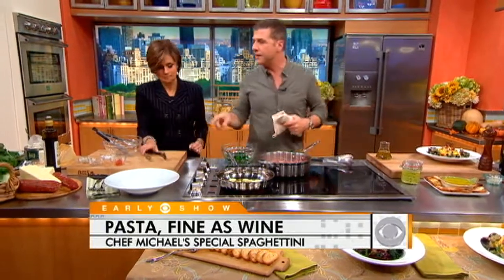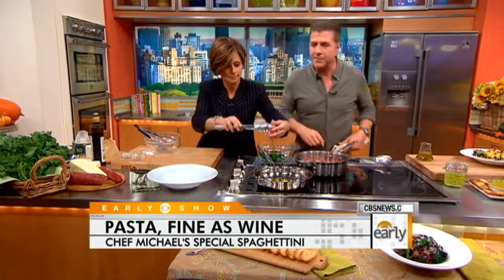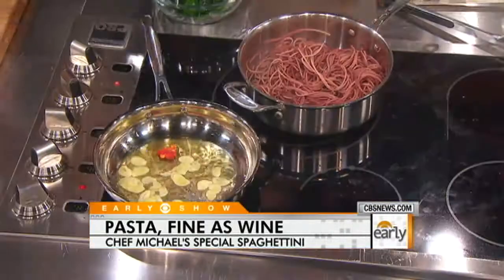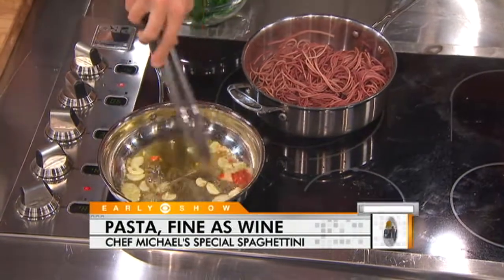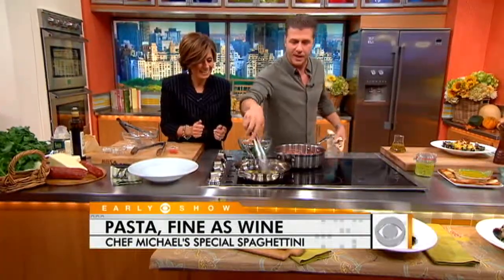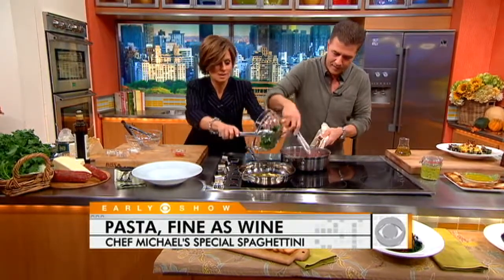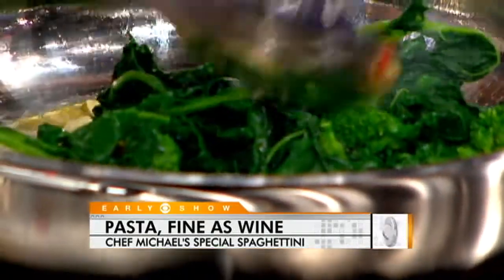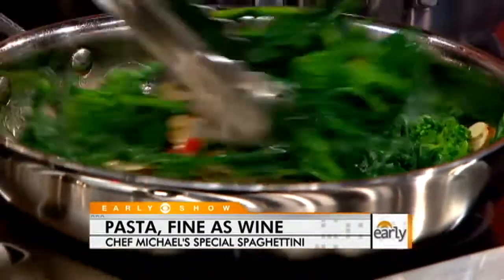So you can put in a little of the Calabrian chili — because you're from Calabria. We like it spicy in Calabria. Those get light brown, and you can put the broccoli rabe right in. So we've got all this going on, and this pasta is turning nice and purple.